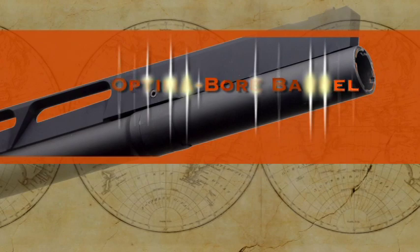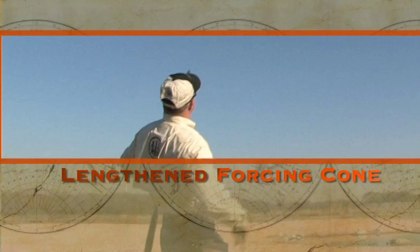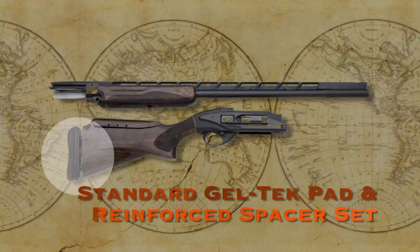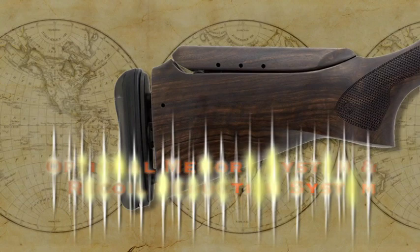The Optima Bore barrel reduces felt recoil and optimizes shot velocity. The Gel-Tech recoil pad and fiberglass-reinforced technopolymer spacer set are standard features, and the gun is easily equipped with the optimal Beretta Memory System multi-adjustable stock and the exclusive Beretta Recoil Reduction System.